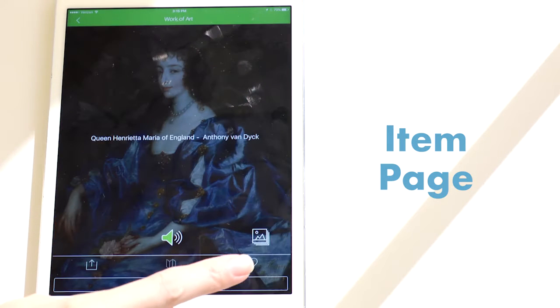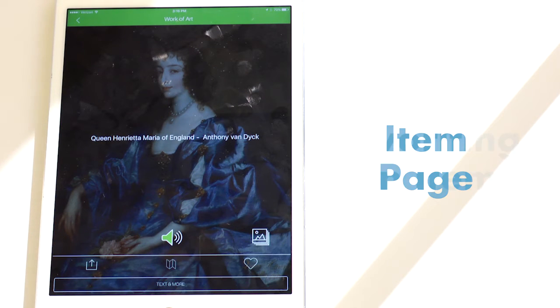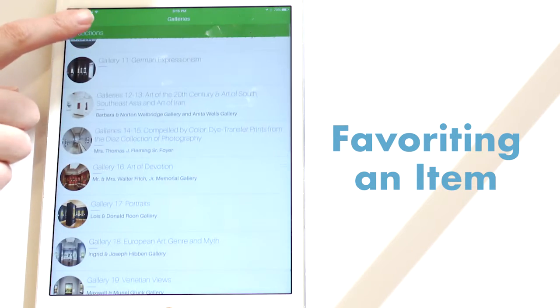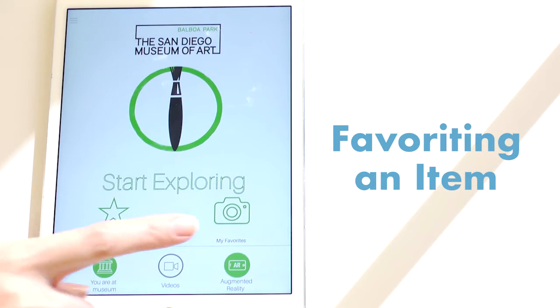Speaking of deep dives, if users need to move on from an item before fully satiating their curiosity, they can simply hit the favorite button, which will allow them to later return to that item's content directly from the homepage.